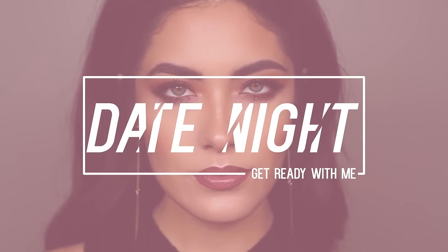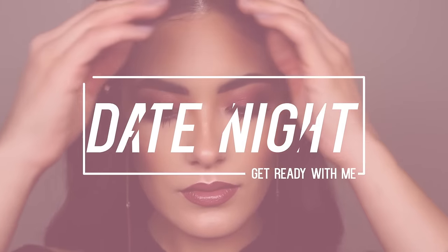Hey guys and welcome back! This video is going to be a date night get ready with me. This is also the same makeup look from my most recent Quick Tip Tuesday video, so if you're interested, keep on watching.